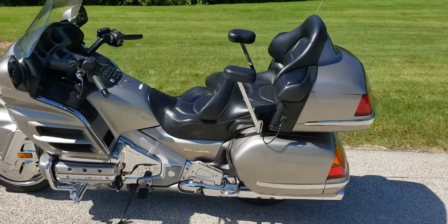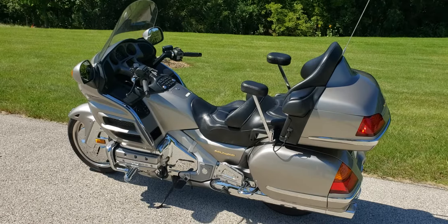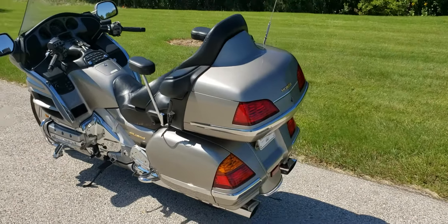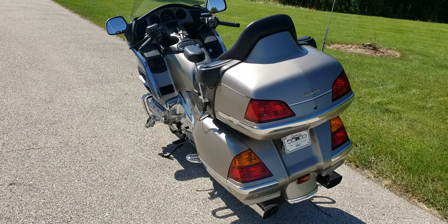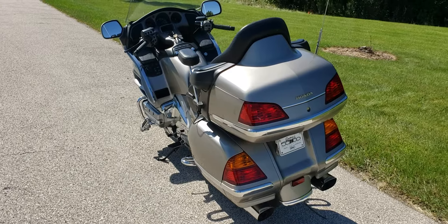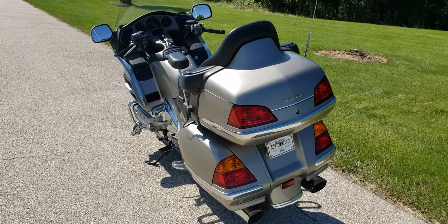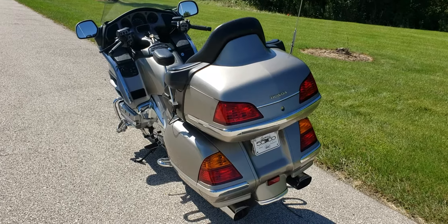I don't have a lot of experience with Goldwings but they're a fantastic motorcycle. This bike is going to make a great unit for somebody. It's super smooth — definitely a bike you could ride all day long. Plenty of power. The 1800 CC has all the toys, from CD player to air suspension to intercom system, bike to bike or helmet to helmet.